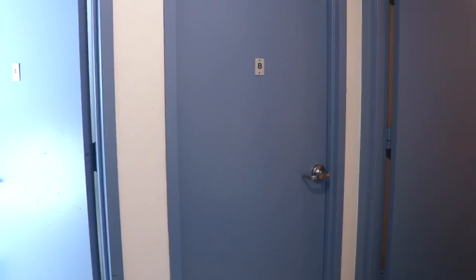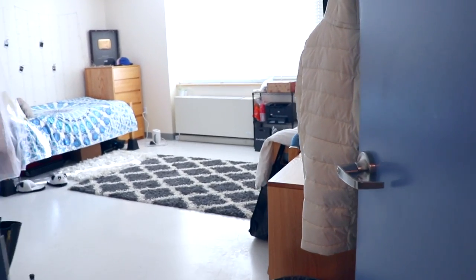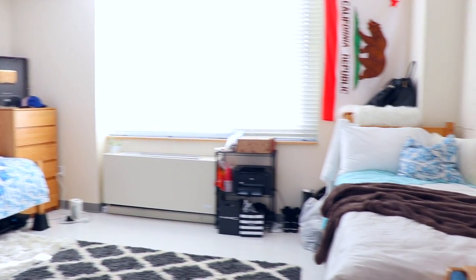We also have a shower here — I forgot to show you the toilet, but we do have one. This is suite B; my two suitemates live in there, but I live in suite A. Here's the overview of the room — this is my side and this is my roommate's side.